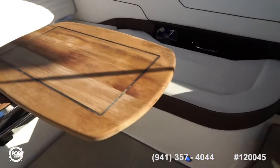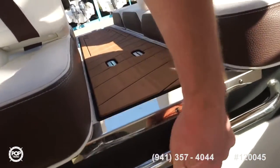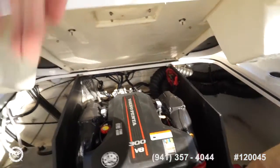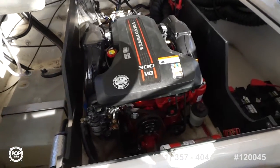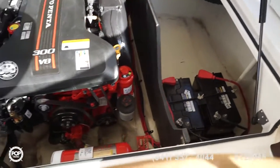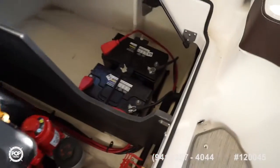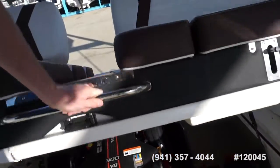A teak table mounts midship or up front at the bow area. Opening up the engine compartment, you'll find hydraulic lift assist arms, just over 10 hours on this 300 horsepower Volvo Penta V8, an automatic fire extinguisher system, the freshwater tank with plenty of capacity, and dual batteries with a switch accessible from the rear — plus lots of storage underneath.